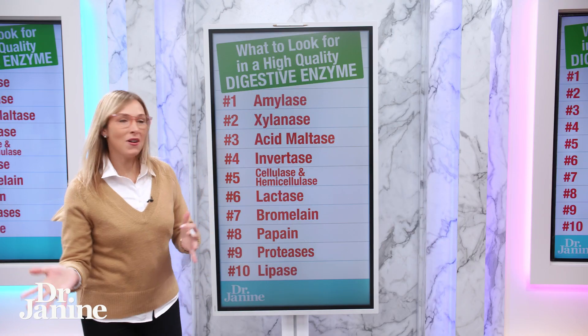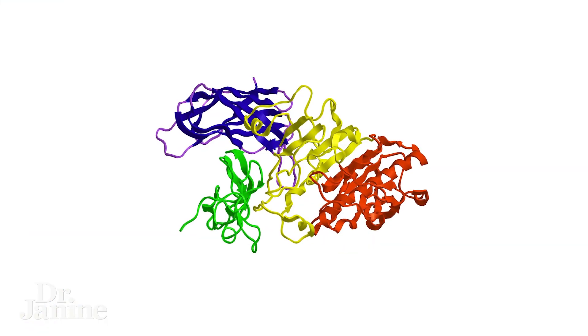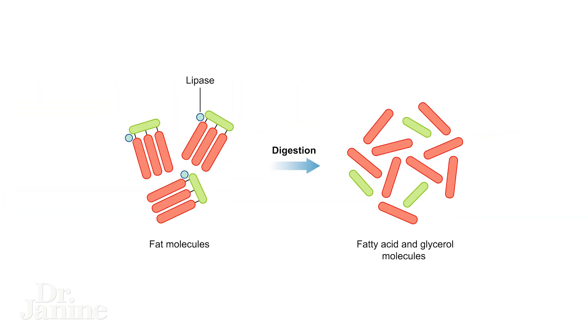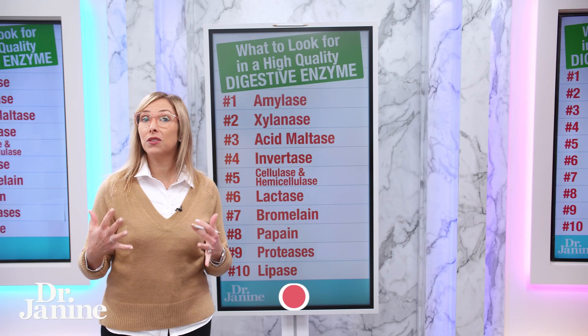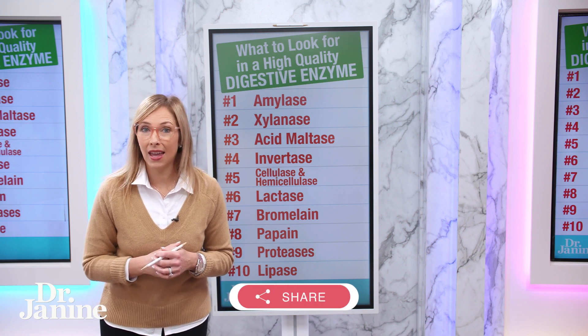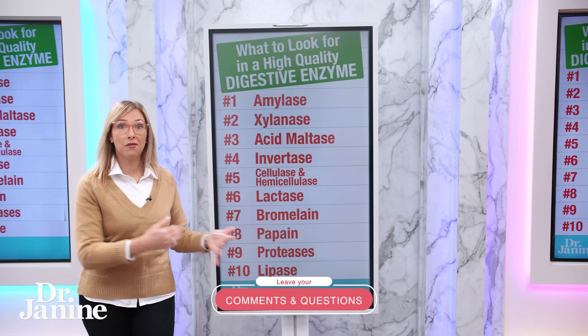Number ten, the final one, is lipase. Lipase is important for fat digestion. You may not be digesting your fats well if you have lighter, floating stools — that's an indication that your fat absorption and breakdown is not optimized. Lipase is one of those great enzymes that will really help you.